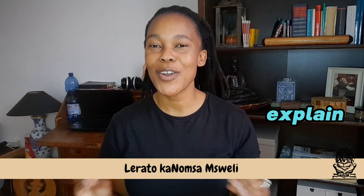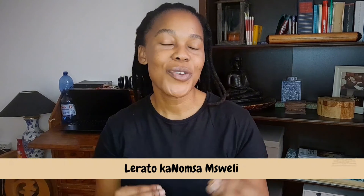My name is Leratok Anomsa of All Things Academia, where we explore and explain all things in the academic world. If you are wondering which level in academia you should strive for and what is expected at each level, then this video is for you.